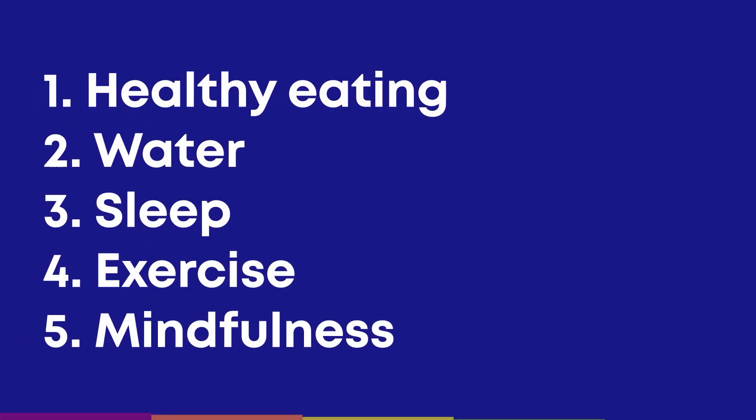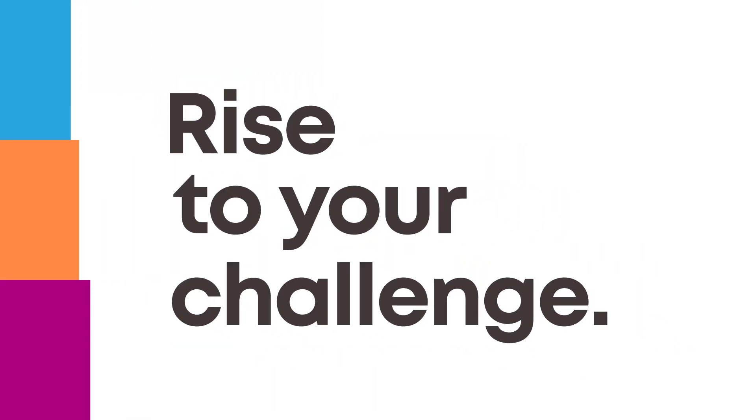If you can make it a habit to incorporate these five things into your life — healthy food, water, sleep, exercise, and mindfulness — you will not only win at school, but win at life with great habits that will last forever. Because a sharp, learning brain is the best tool you have to rise to your challenges.